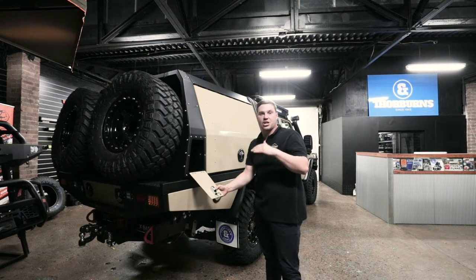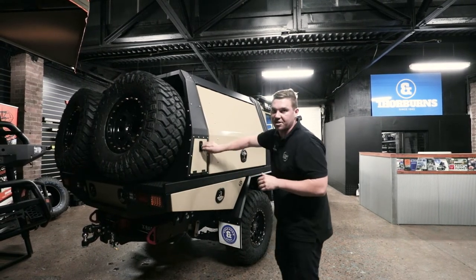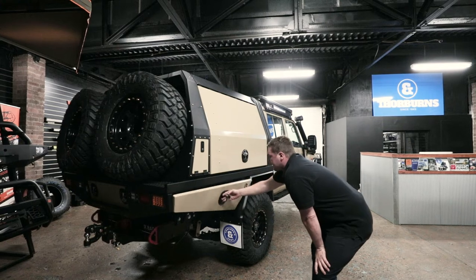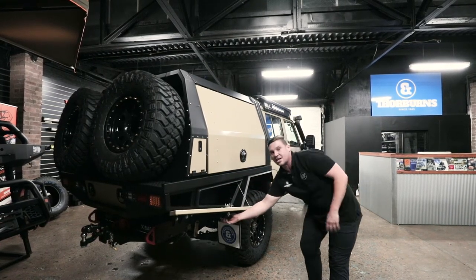We've got the long storage, so you can put your shovels, your tail shaft, camp chairs, or anything you need on those long trips. And then last but not least is the undercarriage boxes — good departure angle — chuck a compressor or whatever you need in there.